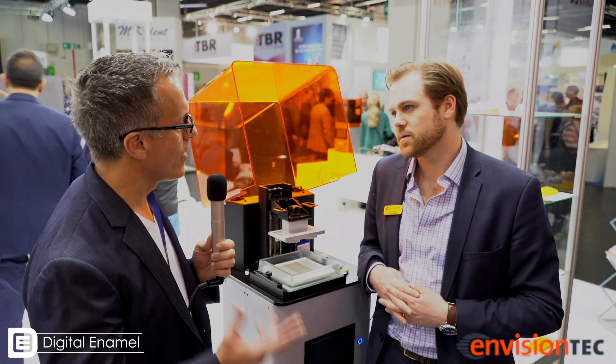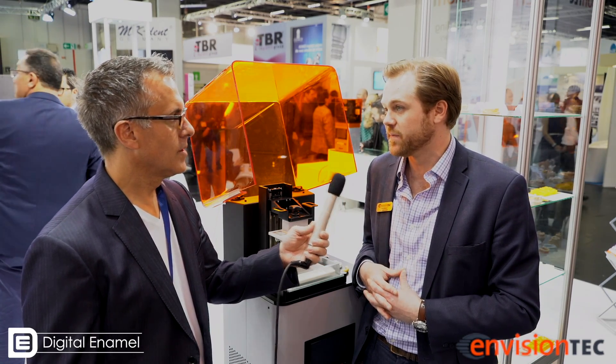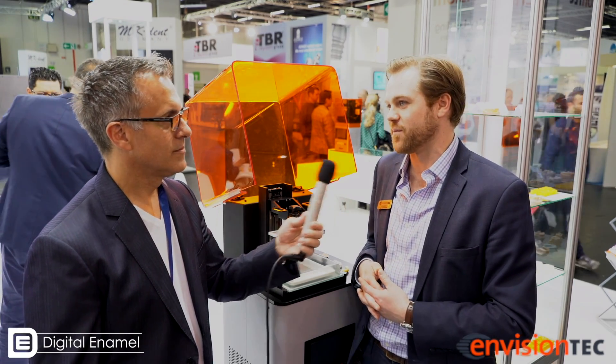There are a ton of FDA approved dental resins. How much are the resins per liter? Formlabs charges $400 for a liter of their SG resin. Our materials start around $285 for a kilogram, our night guard material is about $350, and our surgical guide material is right around $350 per kilogram as well. And you can get around 100 surgical guides per kilogram of material.